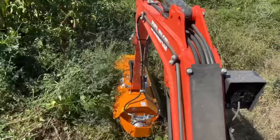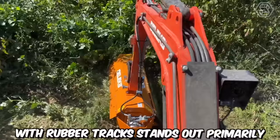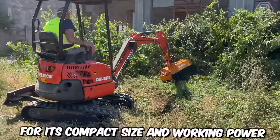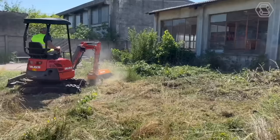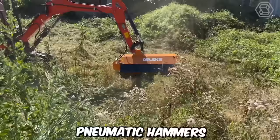The Deluxe Mini Excavator with rubber tracks stands out primarily for its compact size and working power. This machine will become a reliable assistant for construction and landscaping companies, as well as private users. What's even cooler is that these workhorses come with a wide range of attachments: buckets, grabbers, tillers, augers, pneumatic hammers, and more.